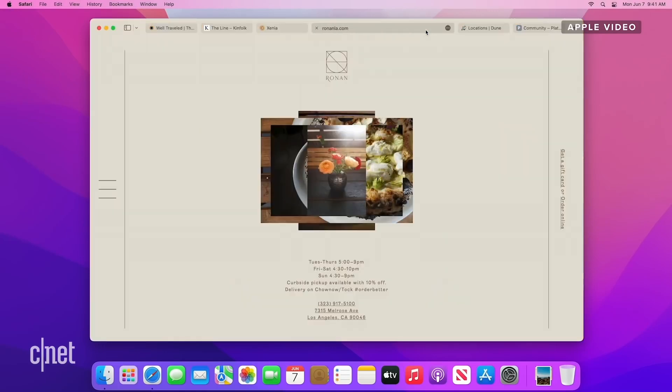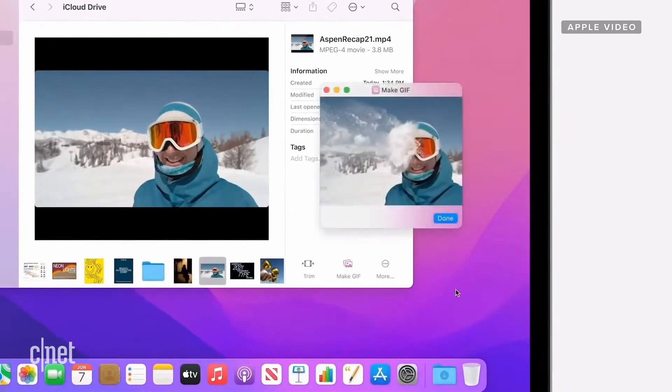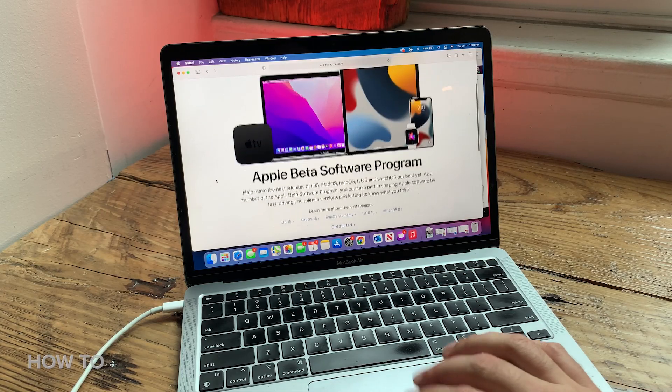Previously there was a dev beta and you had to sign up specially to get that — it really wasn't ready for public consumption. I think we're definitely closer here. So if you want to get that Mac OS Beta, you go to Apple's public beta website. You can just Google it, or we'll put a link down below.